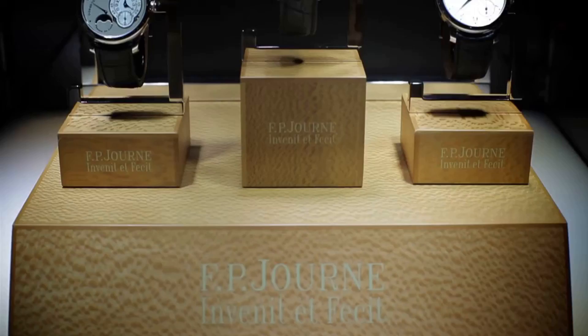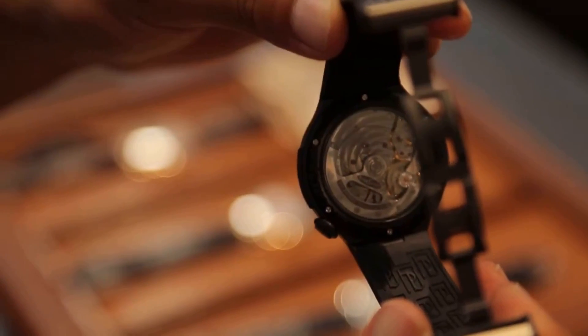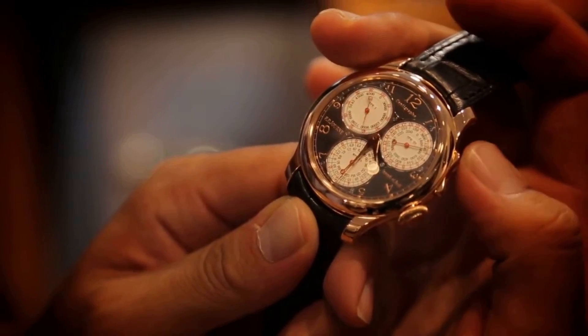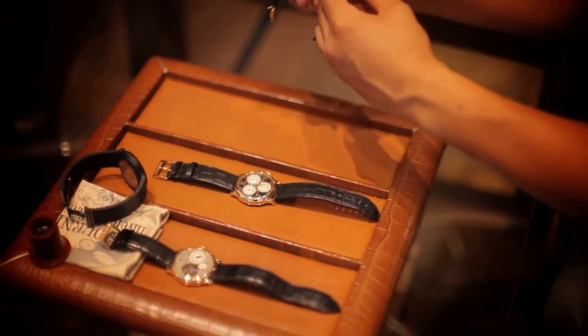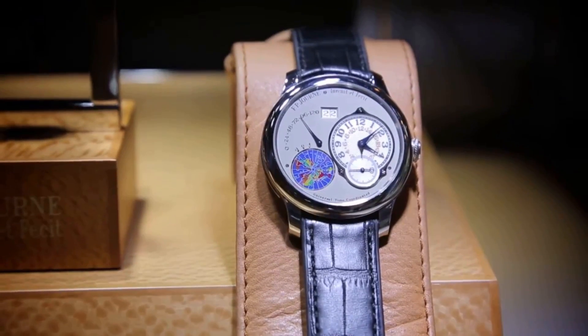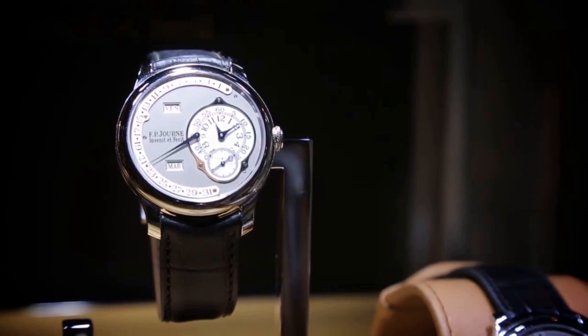Thank you for joining me on this journey through the top 10 F.P. Jern timepieces. I hope you enjoyed learning about these exquisite watches and their unique features. Don't forget to like and subscribe for more watch content, and leave a comment letting me know which F.P. Jern timepiece was your favorite.